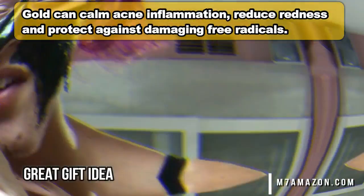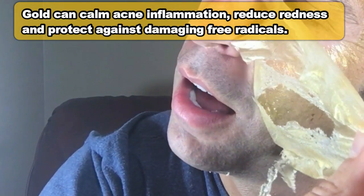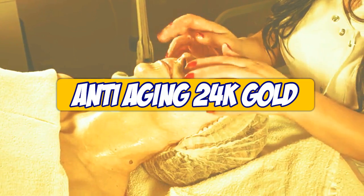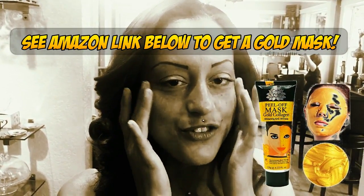The gold mask focuses more on skin smoothing and the gold itself helps to replenish collagen and accelerate collagen renewal. For smoother, healthier skin, try this 24 karat gold peel. Check out the link below. I feel really smooth, fresh, and refreshing.